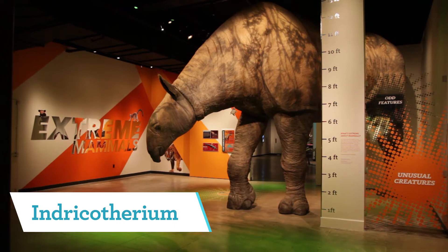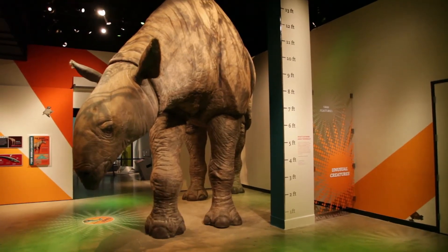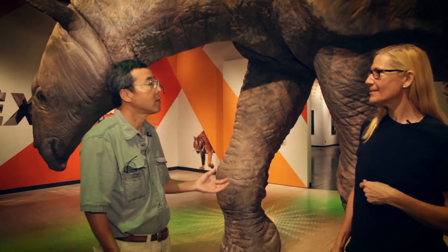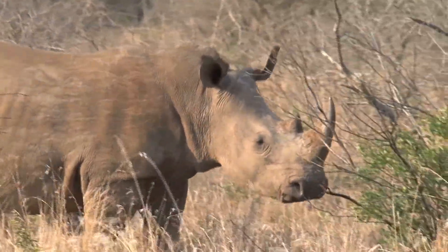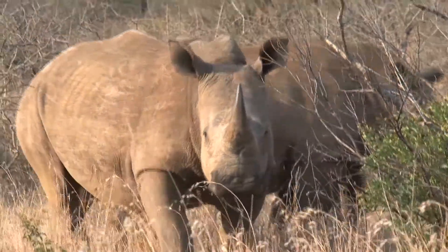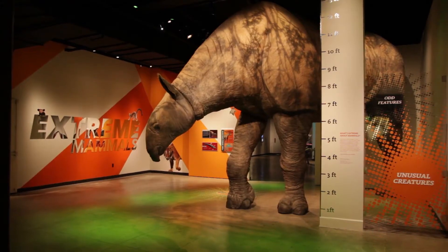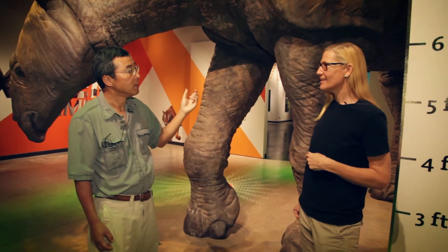Well, here is a Paraceratherium and it's the largest land mammal ever to have lived. It is from Mongolia. It lived about 34 to 26 million years ago. Rhinos is really a family of numerous branches and this is one of the early branches of rhinos, and it also has a very long neck as well.